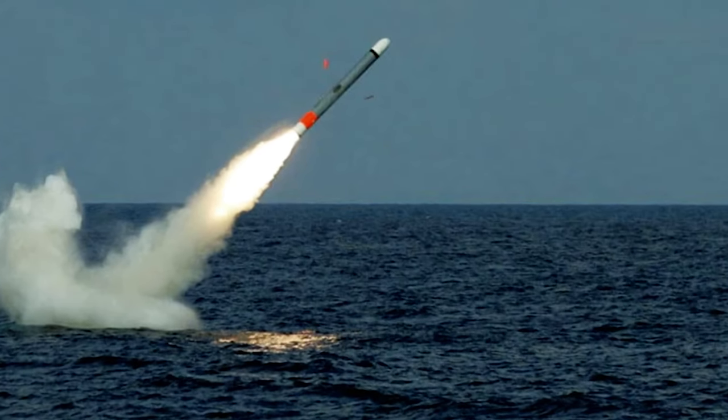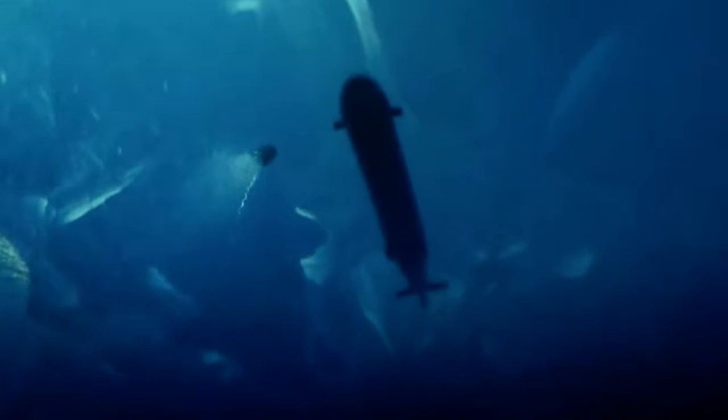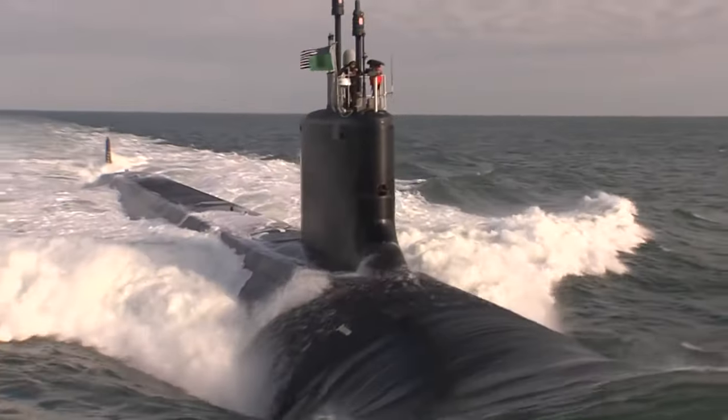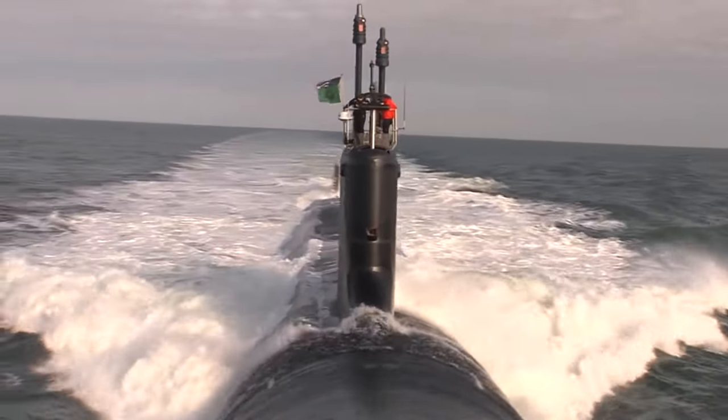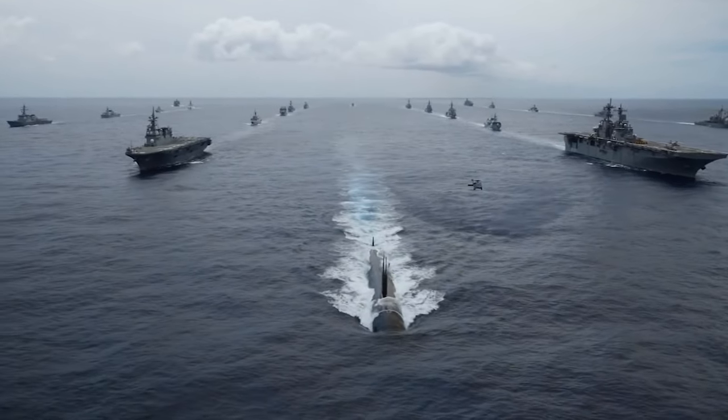The tubes also accommodate Tomahawk land attack missiles and Harpoon anti-ship missiles. Its payload delivers devastating power in any naval conflict and quickly neutralizes threats. The Seawolf class is also designed to support Special Operations Forces, or SOF, with provisions to transport and deploy these units stealthily.